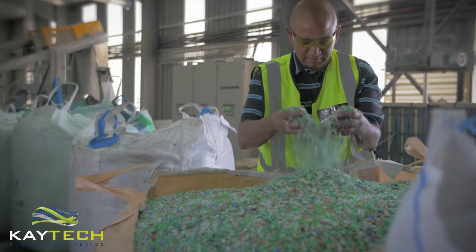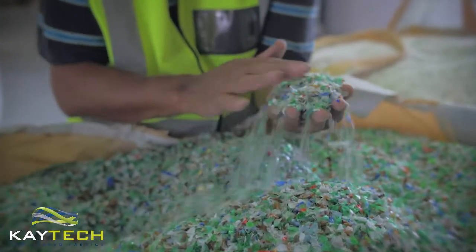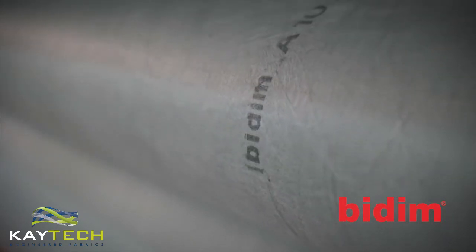Using high volumes of polyester flake, both virgin and from recycled plastic bottles, our core product Bidum rolls out 24 hours a day to match demand.